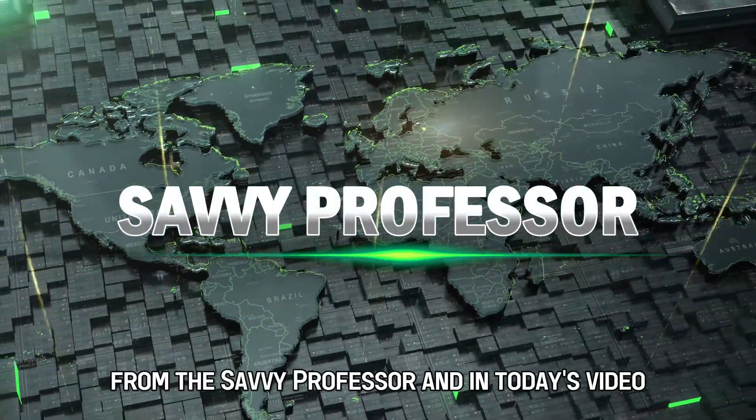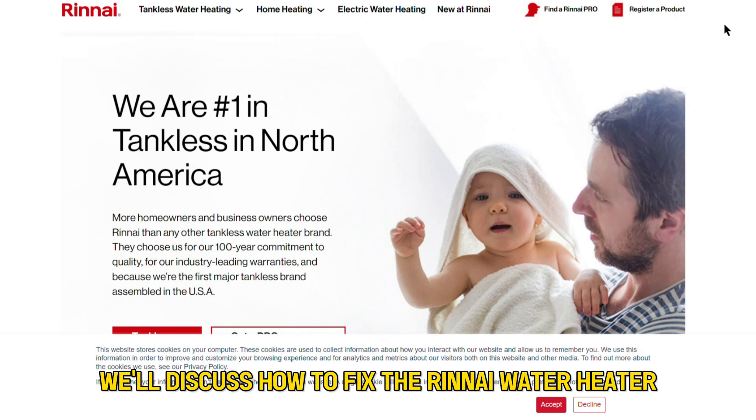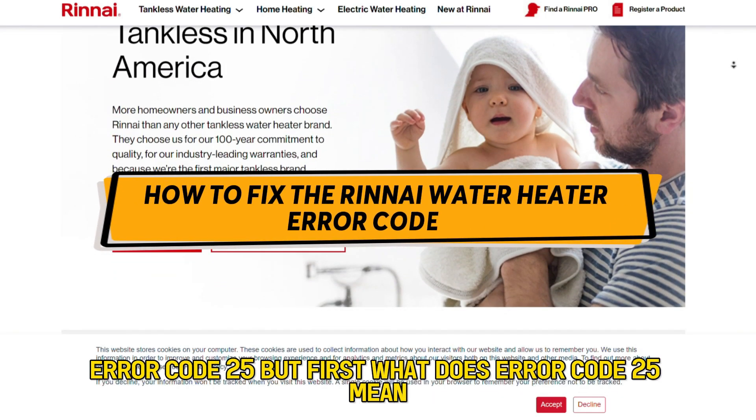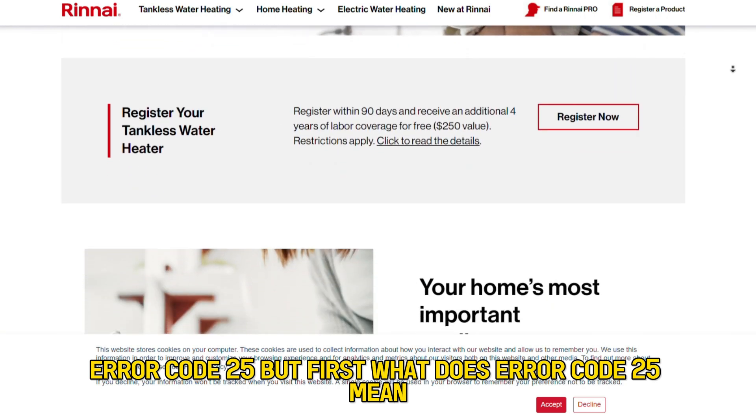Hi guys, this is Sarah from The Savvy Professor, and in today's video we'll discuss how to fix the Rinnai Water Heater Error Code 25. But first, what does Error Code 25 mean?